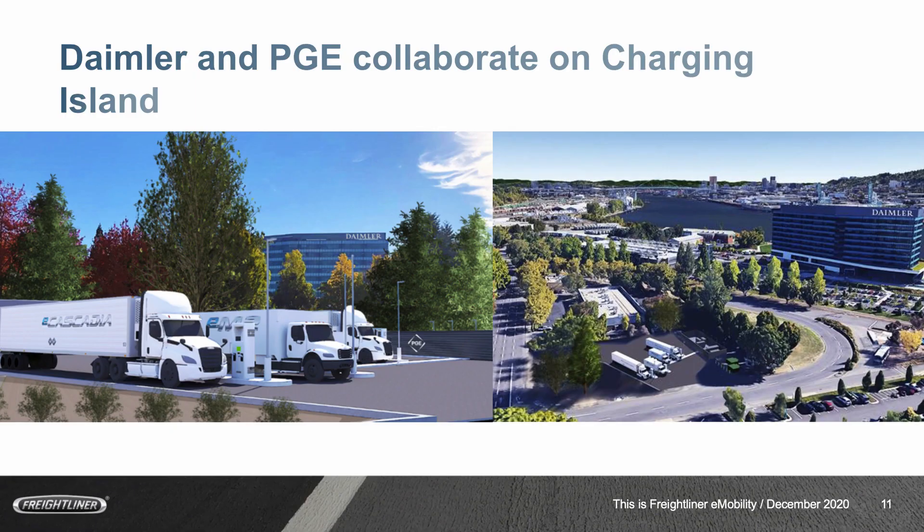Because publicly available charging infrastructure is currently still hard to come by — though it will expand more and more in the future — in order to get that kick-started, we at Daimler partnered with our local utility here in Portland, PGE, on what we call the Charging Island. You see some renderings here right in front of our headquarters. We put in place a number of chargers that will be available to the public and are designed for commercial vehicles with pull-through lots. We have a variety of different suppliers for the EVSE — the Electric Vehicle Supply Equipment — and this will be a learning center and resource for people trying to get their feet wet with commercial vehicle charging.